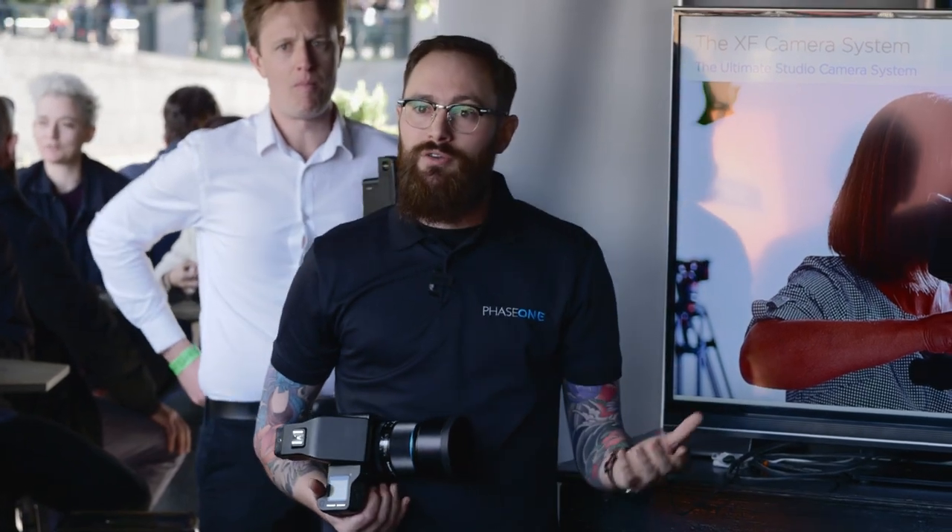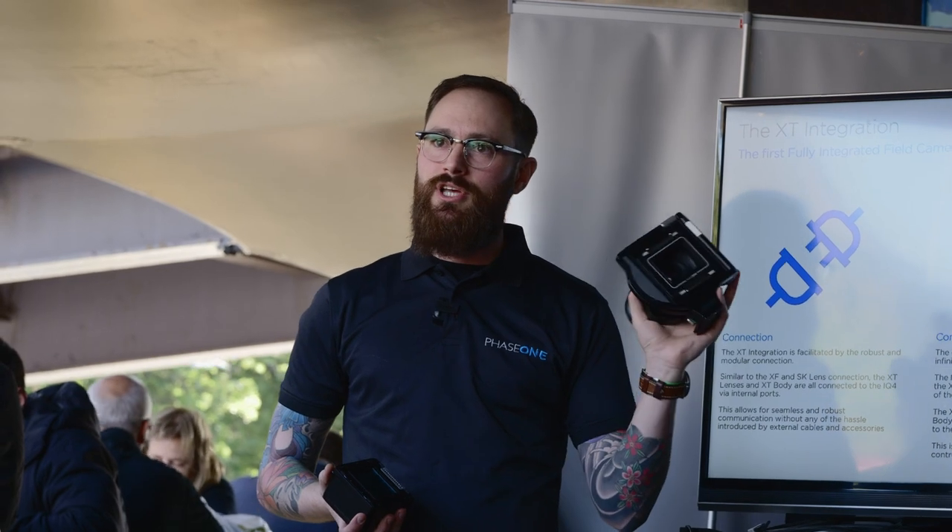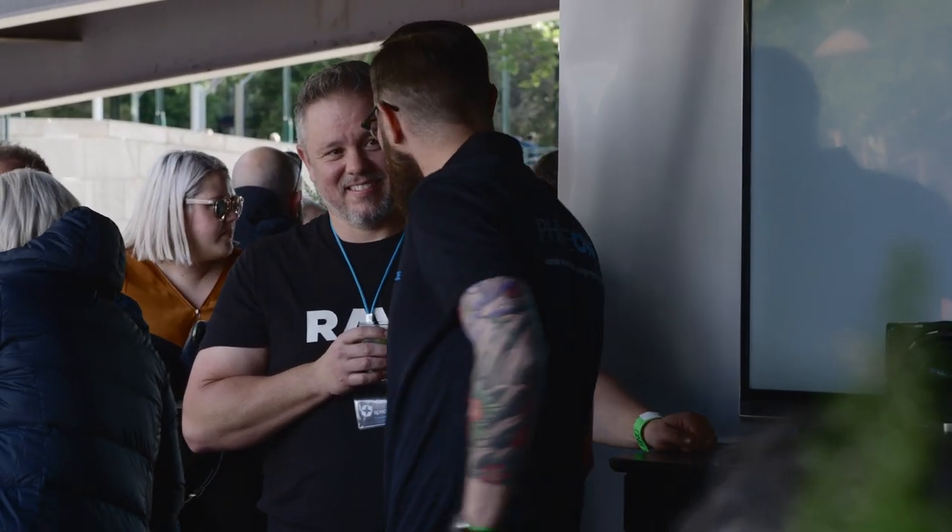I worked my way up the ranks at Phase One and now I'm the head of product management for the hardware division, so I get to make the camera systems with the amazing R&D team. It's a bit like being a translator. A lot of times a request from a photographer is for a specific feature, but what they're really saying is: I need to solve this problem. So we get to find new creative ways to solve that problem as opposed to just doing what everybody else is doing.